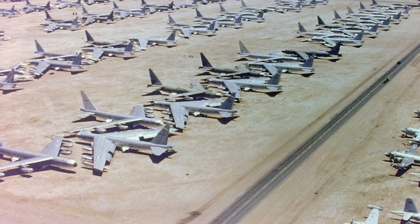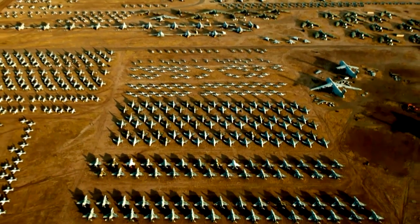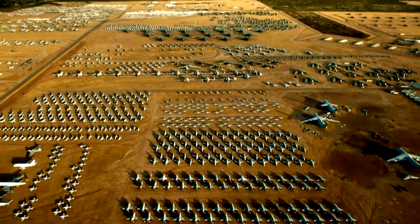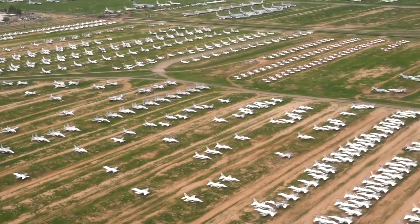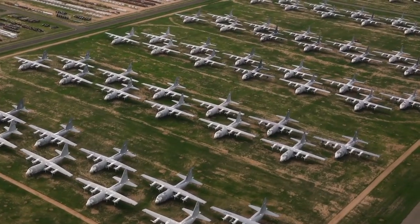The end of the Cold War led to a significant reduction in the size of the U.S. military. Many aircraft were retired and the boneyards saw an influx of decommissioned planes. Some were scrapped, while others were kept in a state of preservation for potential future use.